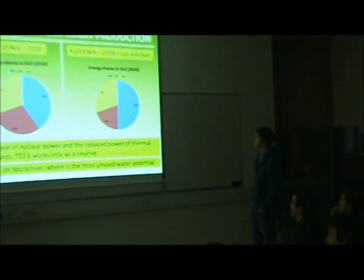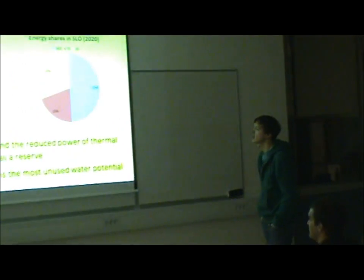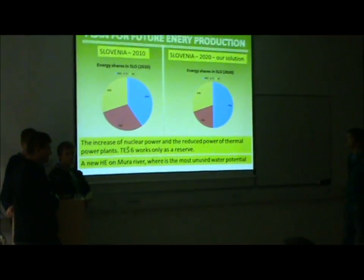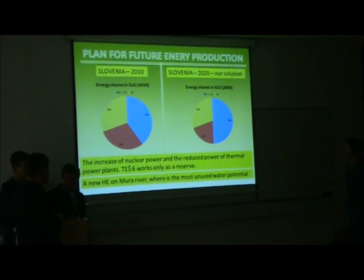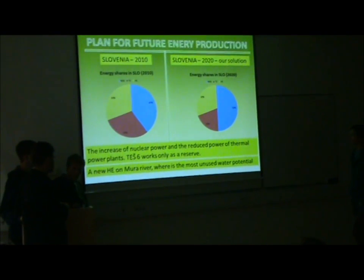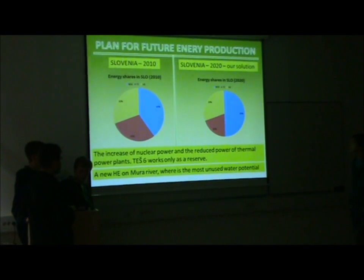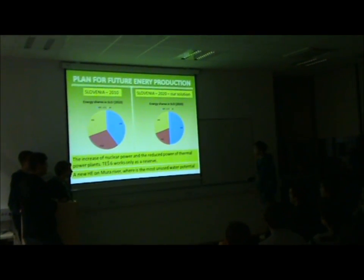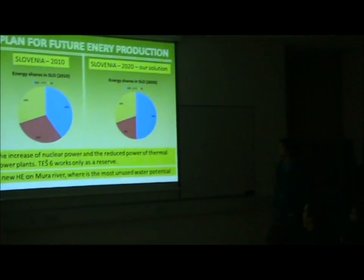On this slide you can see plans for future energy production. On the left we can see a pie chart for Slovenia in 2010 showing energy shares. Nuclear power has the biggest share, and thermal energy and hydro energy have equal share. Our suggestion is to slightly increase nuclear energy and slightly decrease thermal energy.